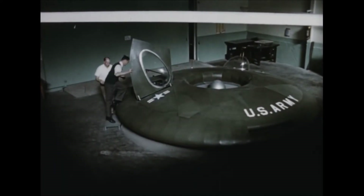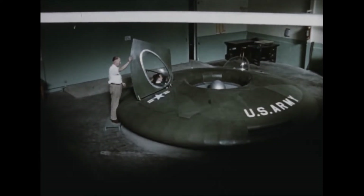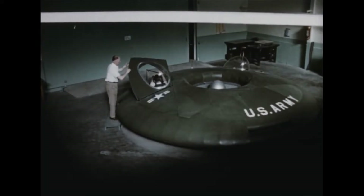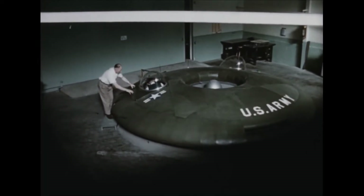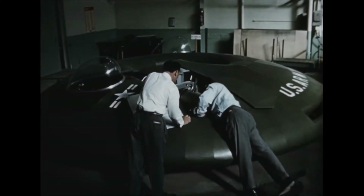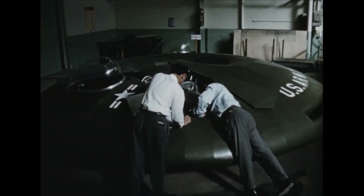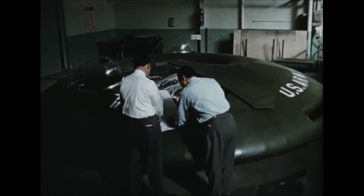The completed mock-up provided a dimensionally accurate and fully representative model for evaluation prior to construction of the first Avrocar. During manufacture of the first vehicle, the mock-up continued to provide an invaluable check on the arrangement, location, and clearances for various installations.